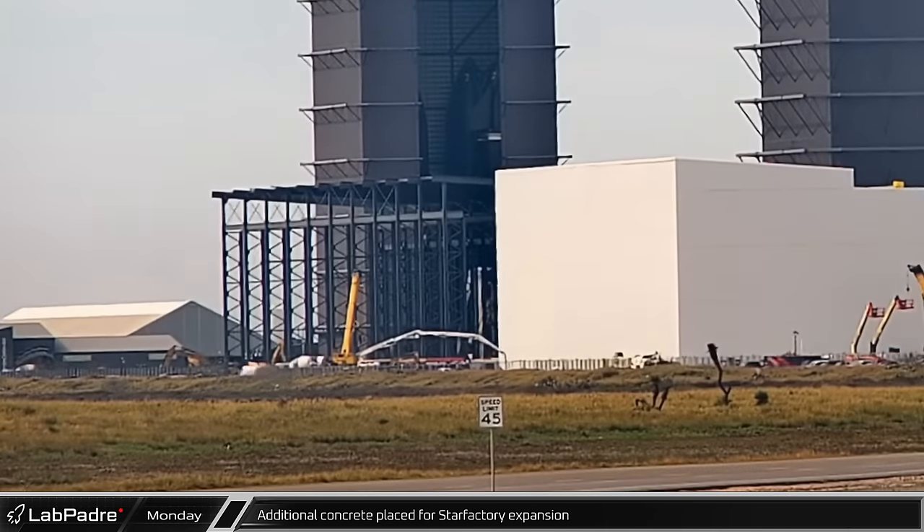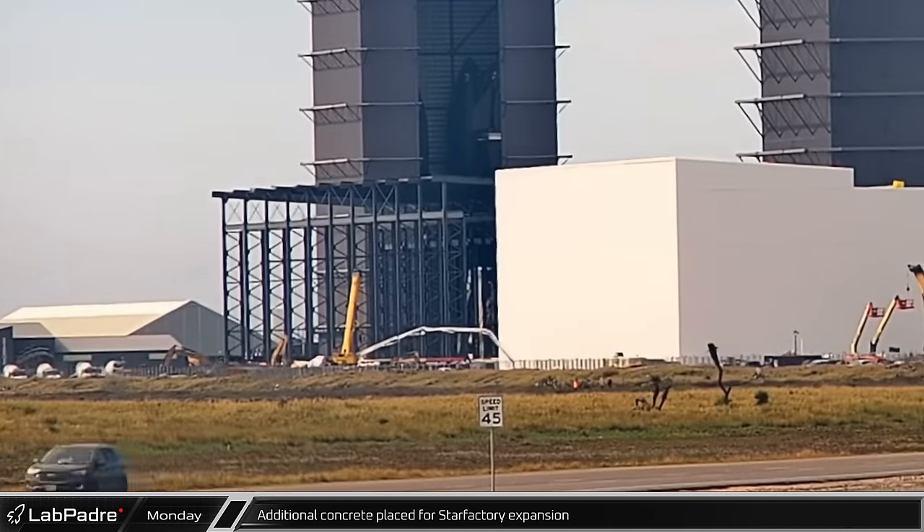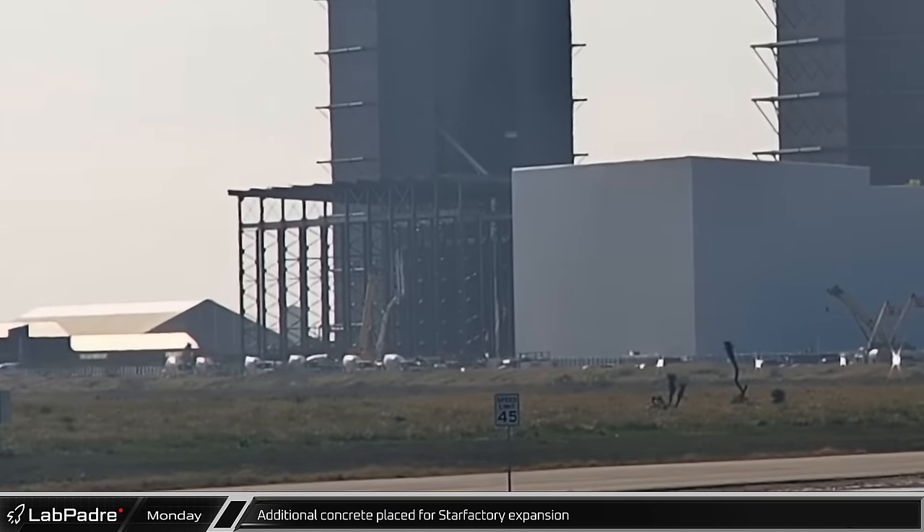Back at the build site, trucks were placing additional concrete near Highway 4 for the ongoing phase of the Star Factory expansion. The trucks finished the work early in the afternoon.